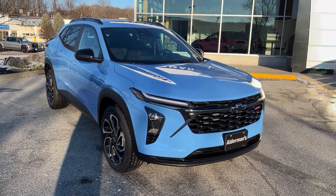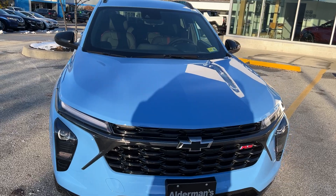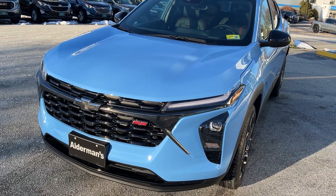Hi, Jim McCarron here at Alderman Chevrolet Buick GMC, Vermont's favorite car dealership. Just arrived: a 2024 Chevrolet Trax. This is the 2RS in the Fountain Blue paint, which is a very pretty color.